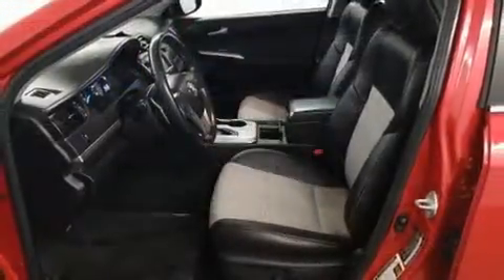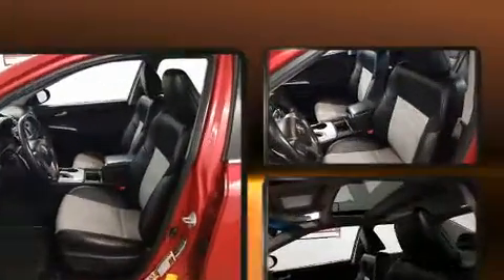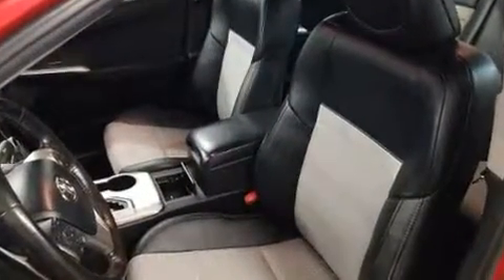Toyota ensures the safety and security of its passengers with equipment such as front and rear side impact airbags, ignition disabling, and four-wheel disc brakes with ABS.